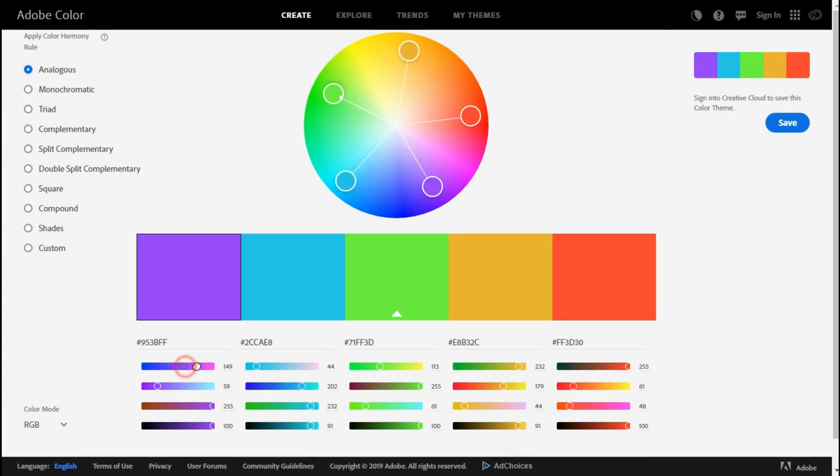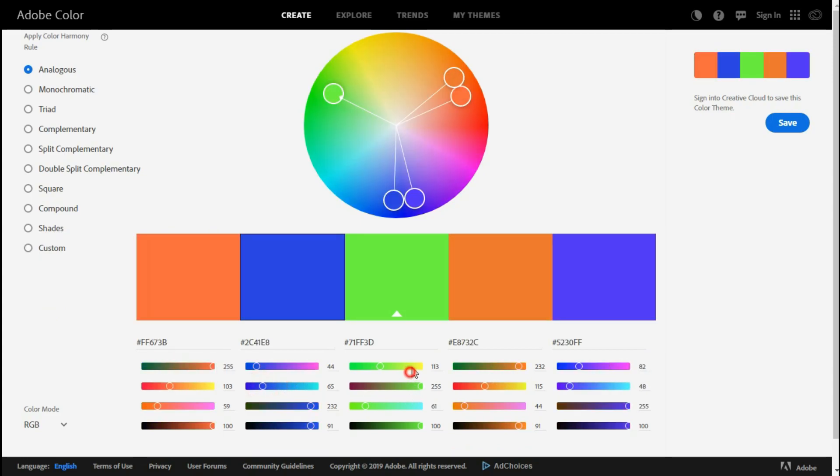To use the selected colors in your website, simply copy and paste the hexadecimal value shown below each color.